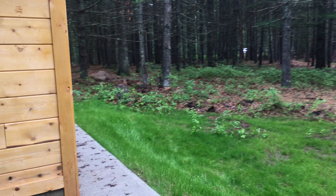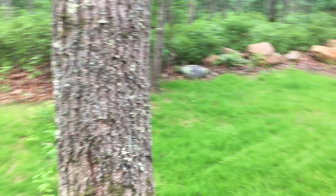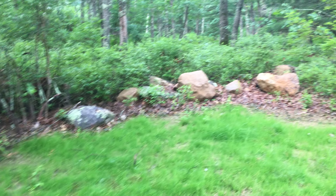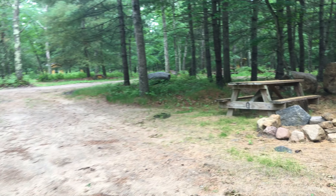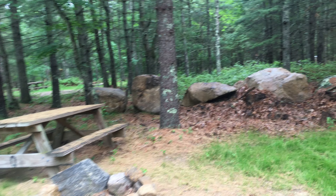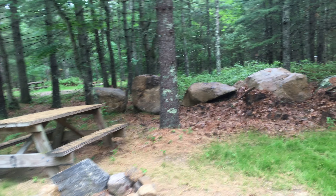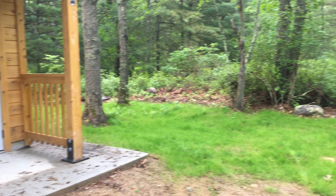This cabin site is good because you have no one in the rear of you. Nice spot for a hammock, sits far enough back off the road, better than many, with no one to the left and to the right.